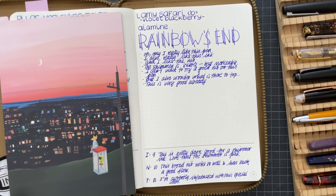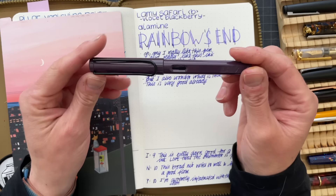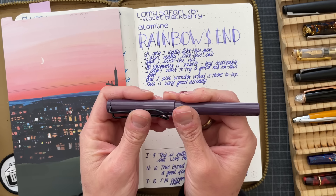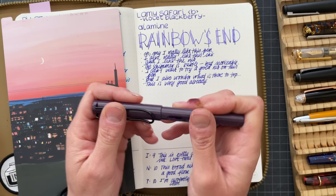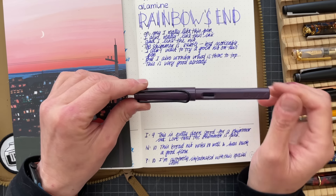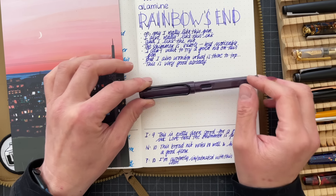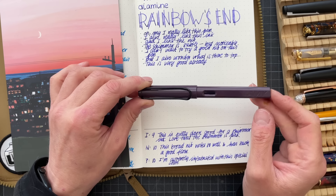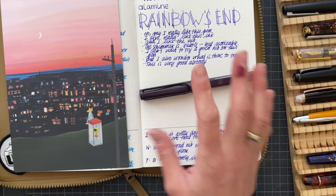The Lamy Safari with a broad nib in Violet Blackberry was inked with Diamine Rainbow's End. This ink surprised me a lot. I wanted to go back to show the Sailor comparisons — I did some ink explorations. This is how Altgold Grün looked on original Tomoe River paper, and then this is Tea Time, which looked a tiny bit darker. I actually did not like how Tea Time looked on original Tomoe River paper, but I like it a lot on my current paper.